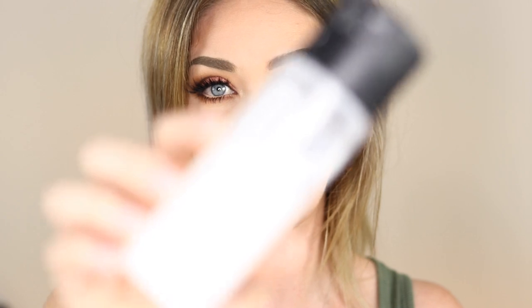First product is the MAC Fix Plus — this is the matte version. I really do like this one, have repurchased, and will continue to repurchase. It's definitely better than the normal MAC Fix Plus if you have oily skin. I'm keeping the packaging to Back to MAC it so I can pick up a lipstick.